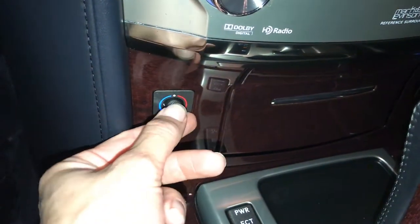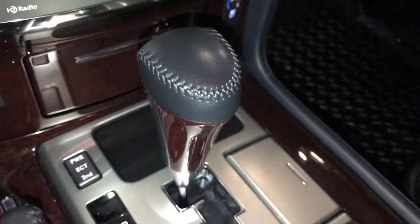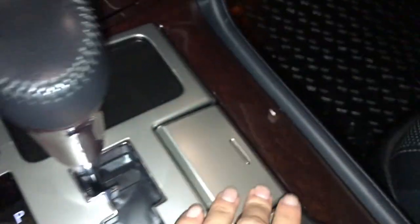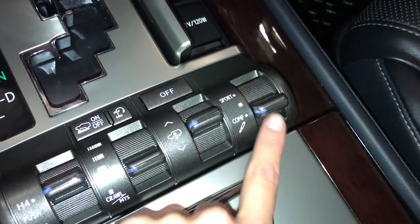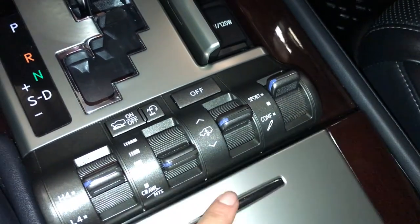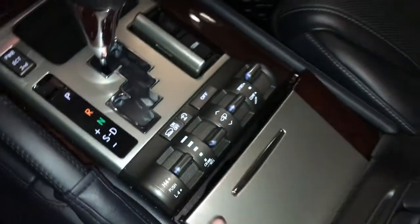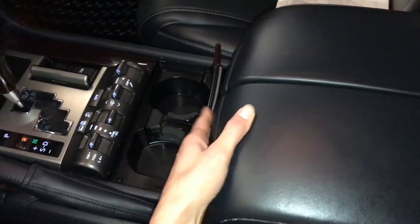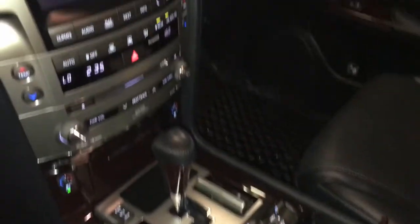Heated and ventilated front seats, ashtray lighter, leather and wood shift knob, e-brake, power ECT mode, second start, USB auxiliary, power outlets, sport, normal and comfort drive modes, active height control, downhill and hill start assist controls, crawl control, armrests so driver and passenger can have different lengths. Underneath is your cool box and lockable glove compartments.